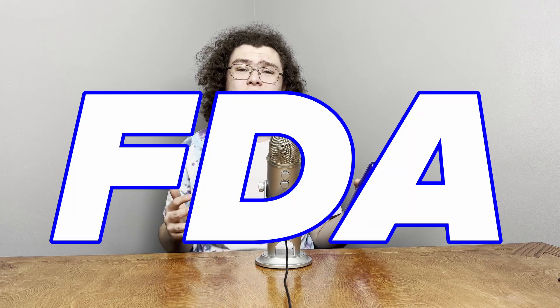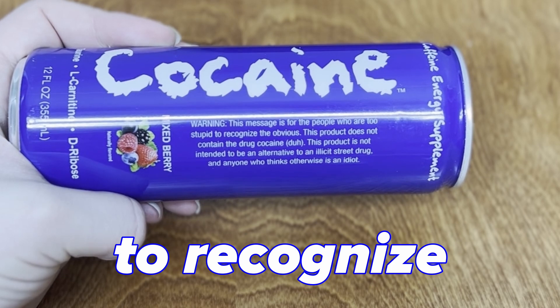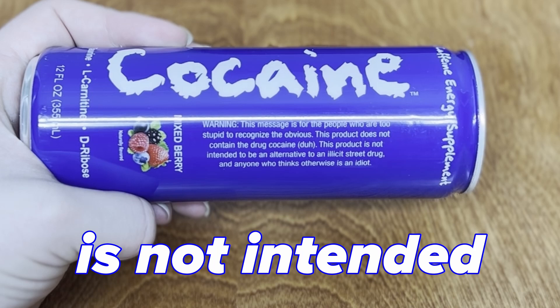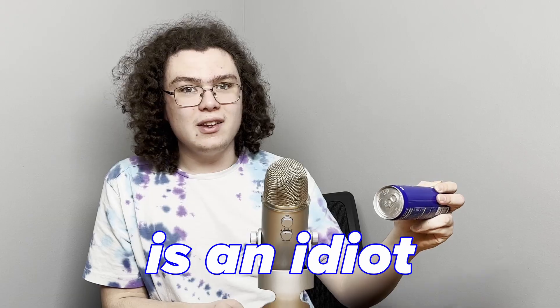Interestingly, the Cocaine line of energy drinks was once banned by the FCC because people thought it might actually contain the drug. So in order to get unbanned, they had to put a humorous label on the side, which reads: "Warning — this message is for the people who are too stupid to realize the obvious. This product does not contain the drug cocaine. This product is not intended to be an alternative to the illicit street drug, and anyone who thinks otherwise is an idiot." It was eventually unbanned and is now available on Amazon as well as a number of online retailers.